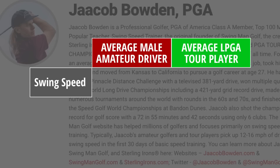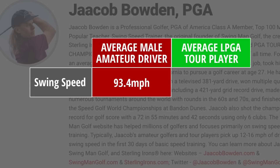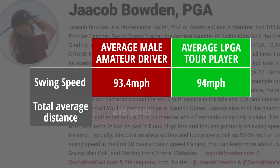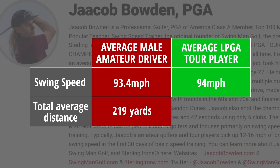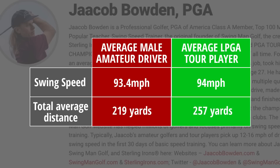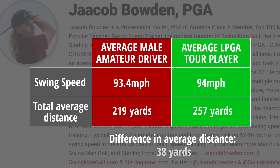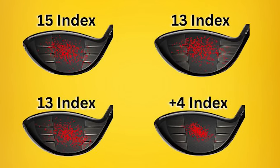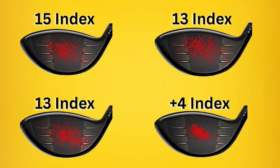The average male amateur has an average swing speed of 93.4 miles an hour, which is almost identical to the average LPGA Tour Pro swing speed of 94 miles an hour. But while the former averages around 219 yards with their driver, LPGA Tour Pros average a total driver distance of 257 yards. That's an enormous difference of 38 yards with essentially the same swing speeds, and the main reason for this is the quality of ball striking LPGA Tour Pros achieve compared to regular amateurs.